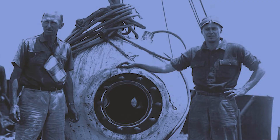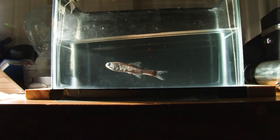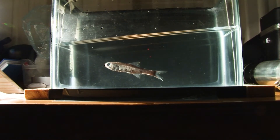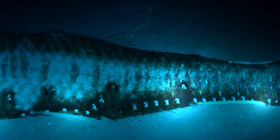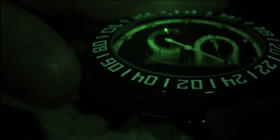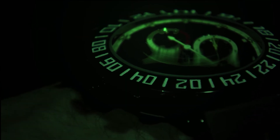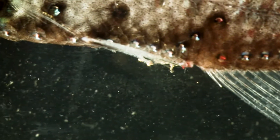William Beebe, the famous deepwater explorer in the 1930s, caught some like this in a tank, and noticed the light organs sometimes glowed in response to the dim light pattern from the luminous dial of his wristwatch. But when he switched the room light on, they went out again.